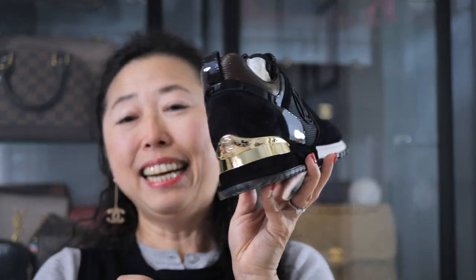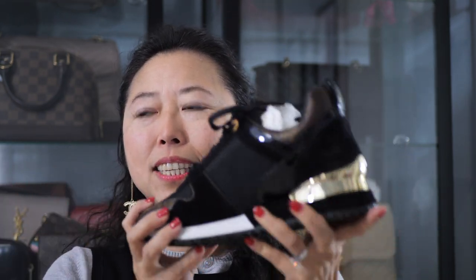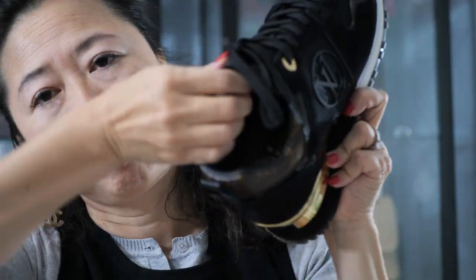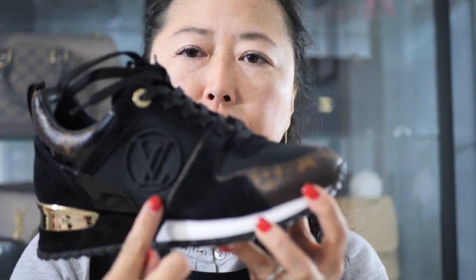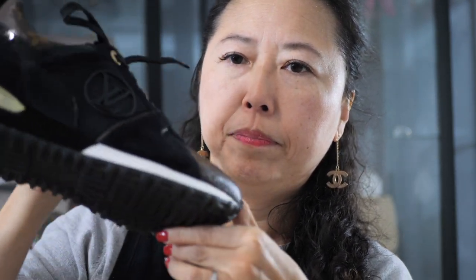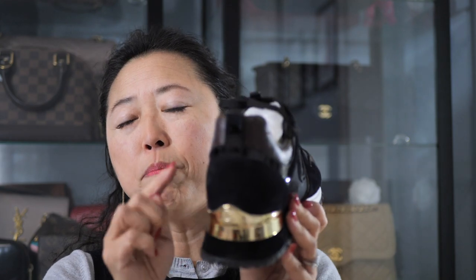Oh my goodness, this is such a beautiful sneaker — I wouldn't even call it a sneaker. You can wear this as a sneaker or like regular shoes because the design is just so beautiful. It has the LV logo on the side, mesh in the front, and velvet on the side. Most importantly, on the back it has this gold trim — it just adds so much to the sneaker. It's not over the top, but you have this logo on the side.